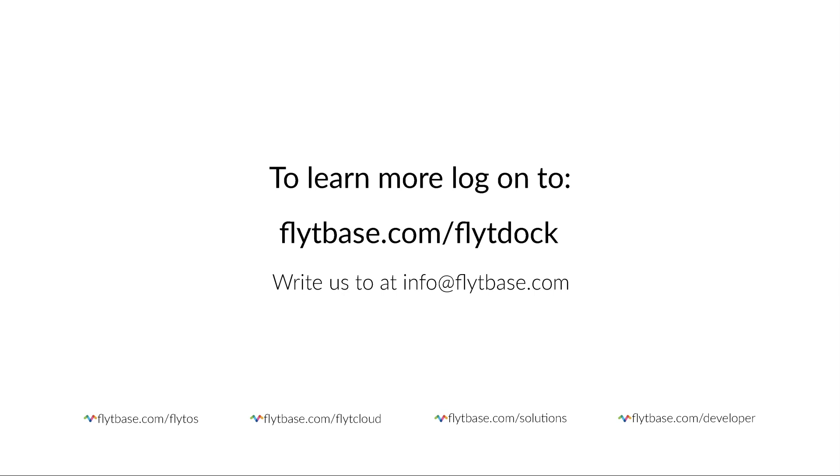To learn more about FlightDoc, visit flightbase.com/flightdoc. Contact us to integrate FlightDoc with your drones today.